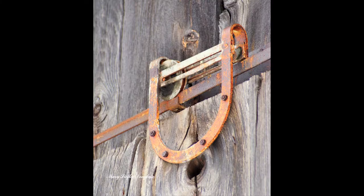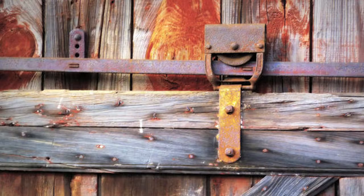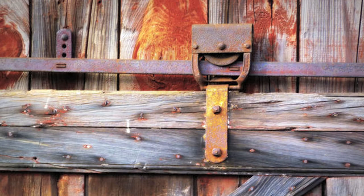To solve this problem, barn doors were mounted on rails so that, rather than swinging open, they slid from side to side.